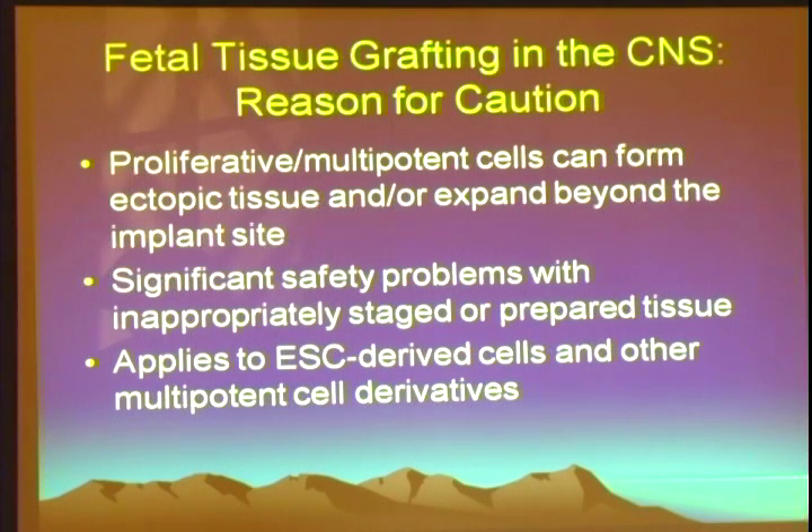With regard to fetal tissue grafting, there is reason for caution. Any time you're dealing with cells that are proliferative or multipotent, or cells derived from proliferative multipotent cells, you can get ectopic tissue to form. That ectopic tissue can expand beyond the implant site, whether it's a tumor or not. Because the central nervous system is space-constrained, even a benign cyst that is expanding can have very significant consequences. So it's very important that you have appropriately staged and prepared tissue. There are documented cases in the literature of people developing tumors in the spinal cord or brain as a result of fetal tissue grafts that were inappropriately staged and prepared. This applies equally to embryonic stem cells, iPS cells, and other derived cells.